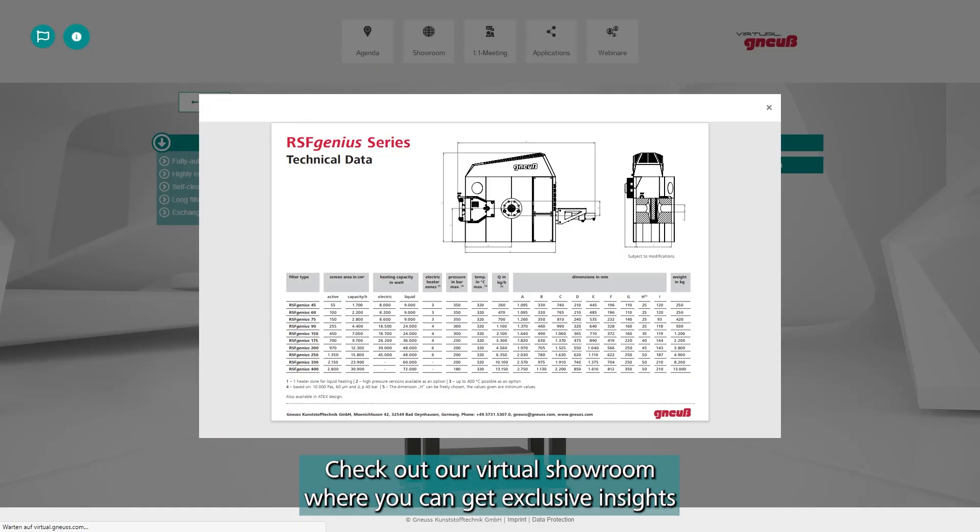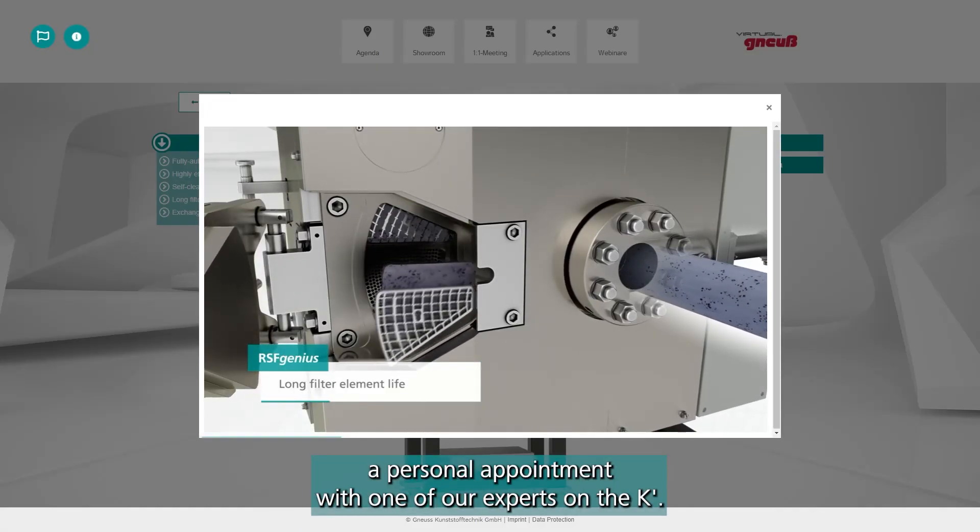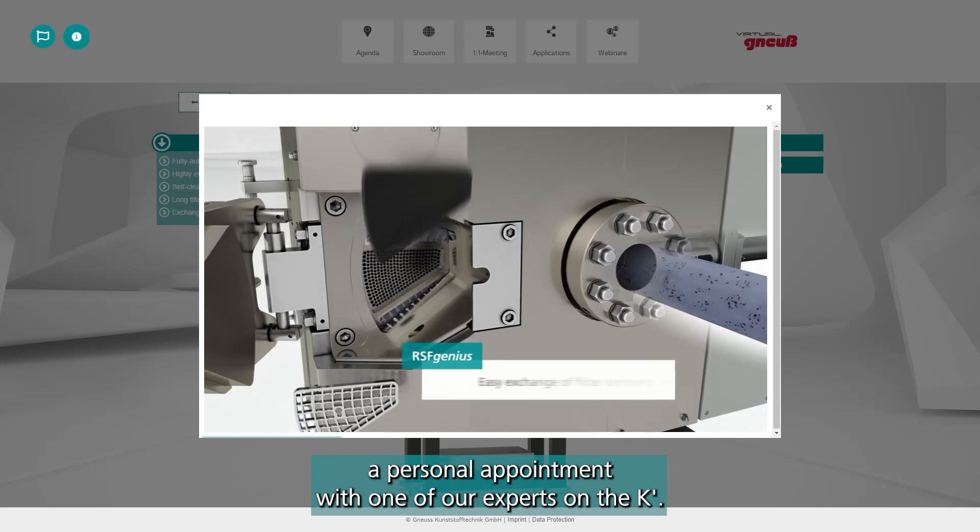Check out our virtual showroom where you can get exclusive insights and where you can already book a personal appointment with one of our experts for the K.